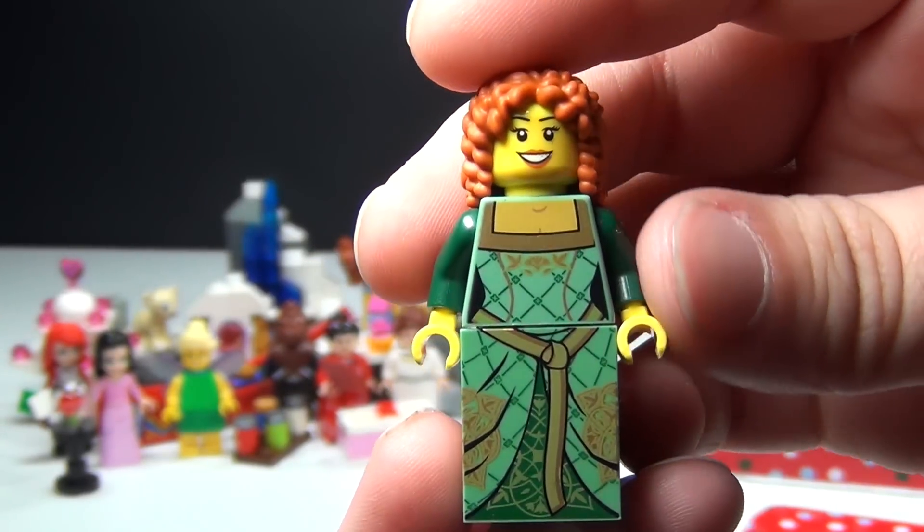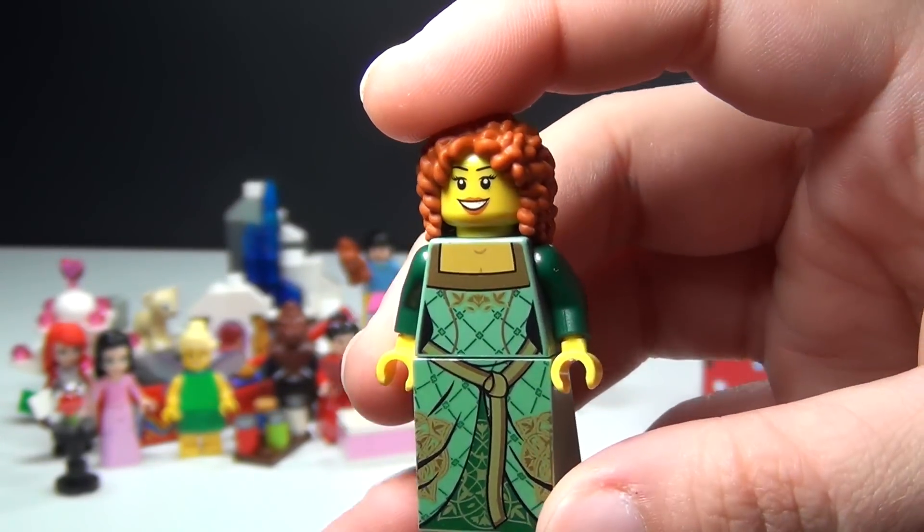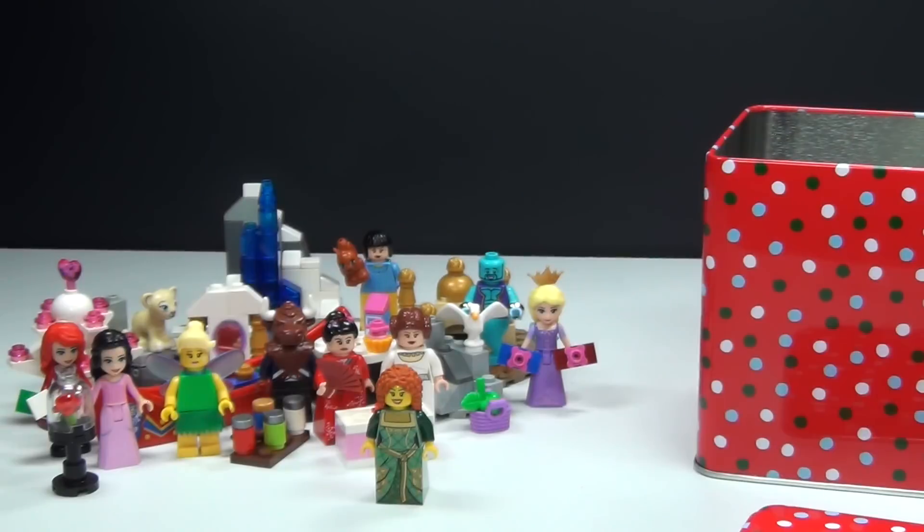I think she's really cute and it's got a nice green dress. I think she would wear a green dress before she would red. That is my Christmas minifig version of Merida.